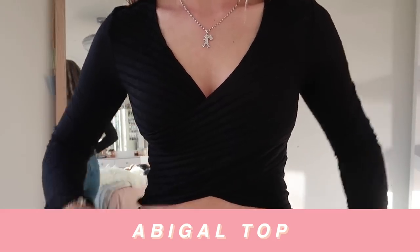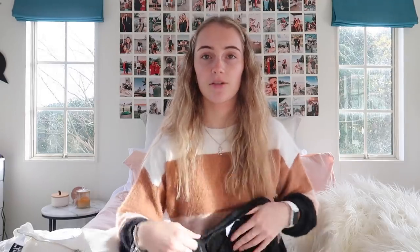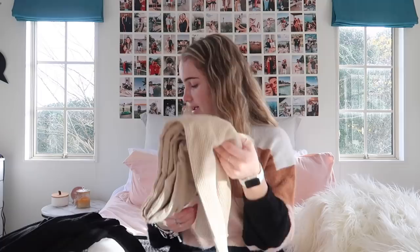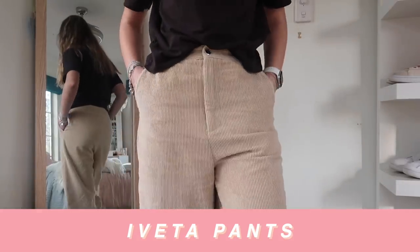Next we have this, called the Abigail top. I got this in a size 8 — it's long sleeve, cropped, with a beautiful crossover detail. It's a thin material; I feel like you could get away with wearing it between seasons and not actually be cold. Super basic, you could wear it with anything.